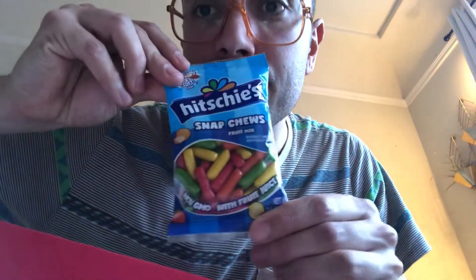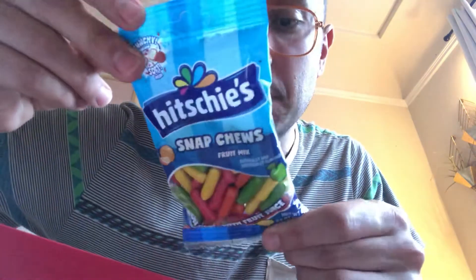We got Hitchies Snap Chews Fruit Mix. Never had this, never tried this, don't know what it looks like, but excited to taste it — we'll review it later.